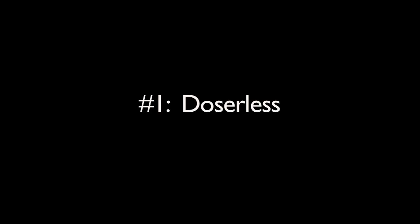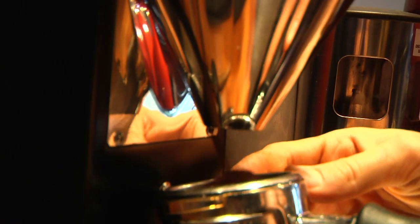There are a few distinguishing characteristics on the Robur electronic. The first and foremost is it is a doserless grinder, so there is no more flicking of the doser lever. It just comes straight from the grinder burrs into our portafilter.